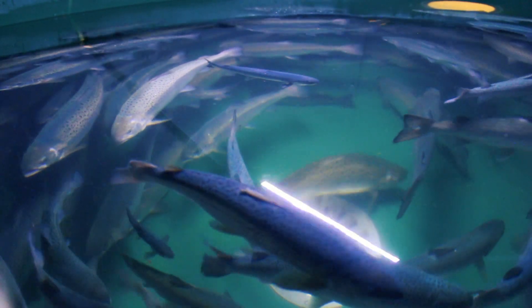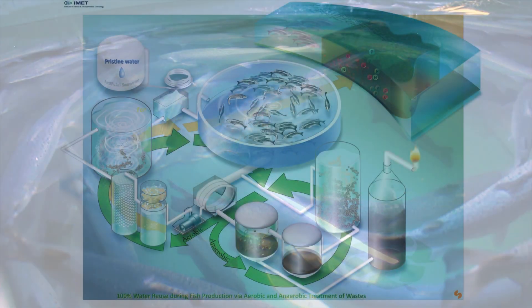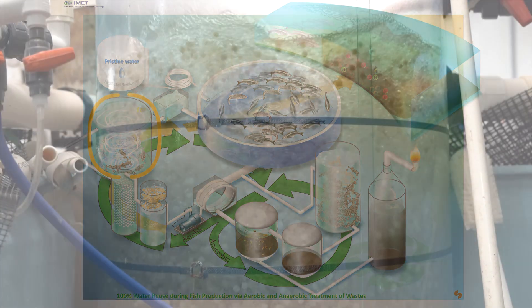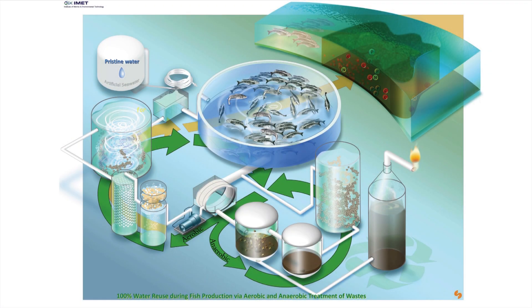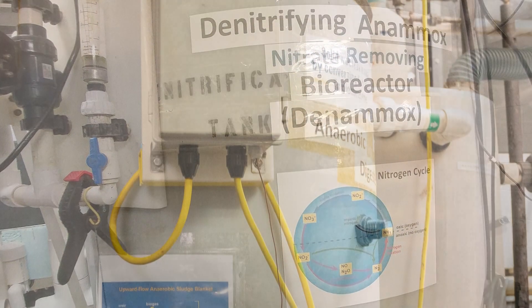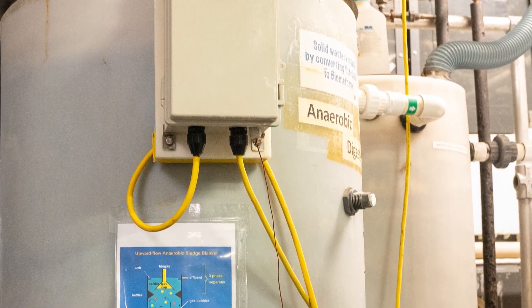You can only continually recirculate water if you're eliminating all the potentially toxic compounds. The nitrogen compounds — you can get rid of the ammonia, which is toxic right away, with nitrification, a microbiological process. Then you get a buildup of nitrates, and the way you can get rid of those is an anaerobic microbiological process called denitrification, and another one called anaerobic ammonium oxidation. With these, you can completely remove the nitrogen from the water and turn it into nitrogen gas, which is harmless.